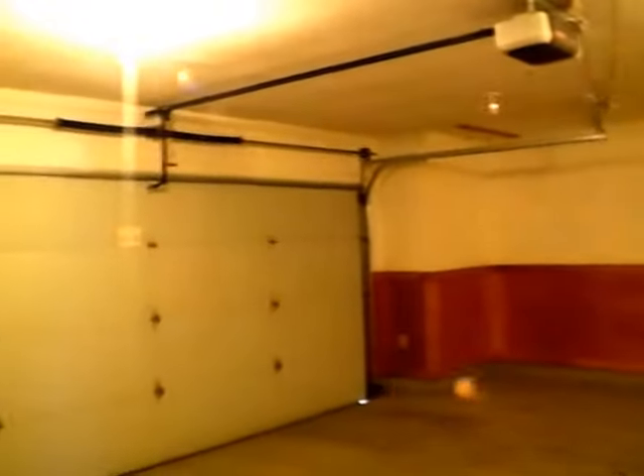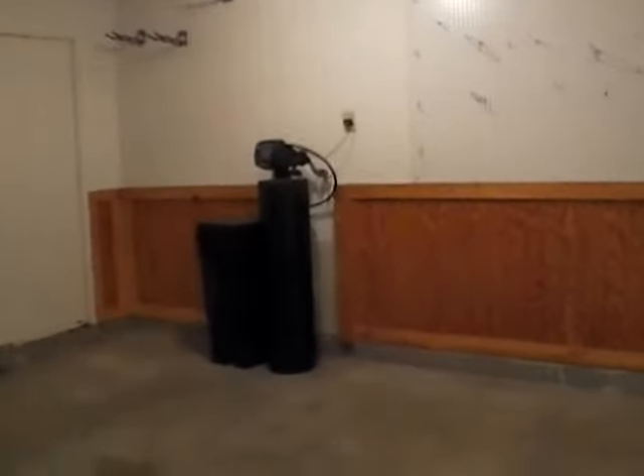Immediately to our left we have our garage with an overhead garage door opener. We do have our circuit breaker box out here, a little bit of firewood for the fire pit, and a water softener.